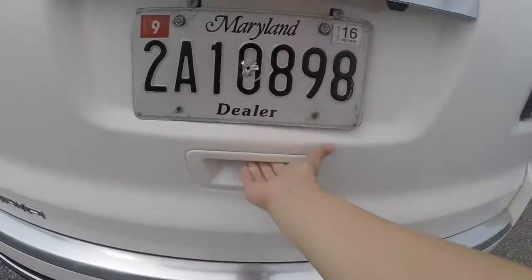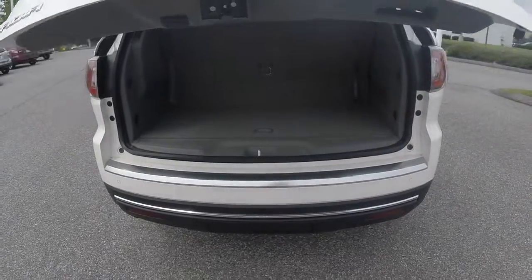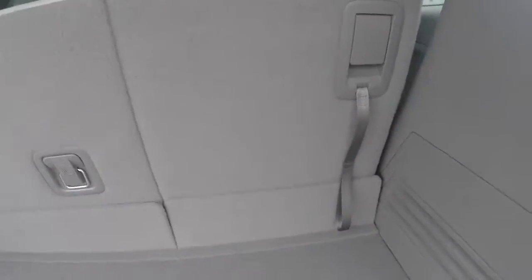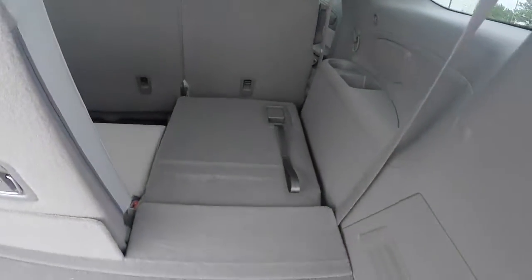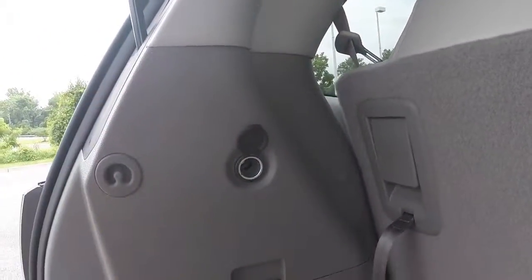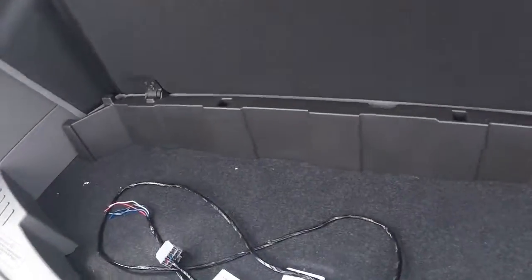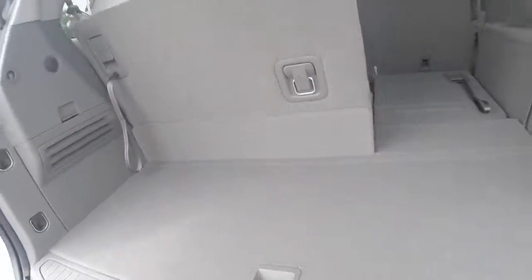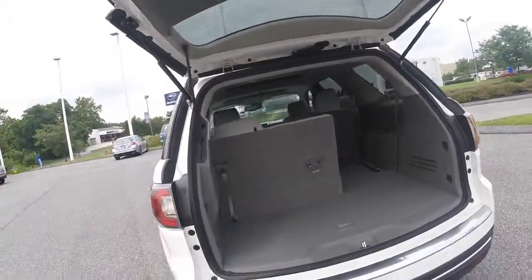Open the power rear liftgate to expose the cargo area behind the second row of seating. The seats easily fold down for even more cargo carrying capability. You also have a 12-volt outlet for any traveling or cargo needs. You also have another hidden compartment behind the third row. And at the push of a button, your rear liftgate will lower.